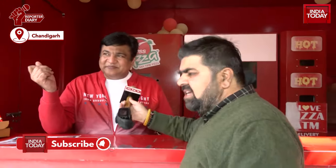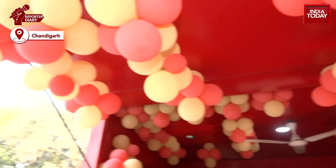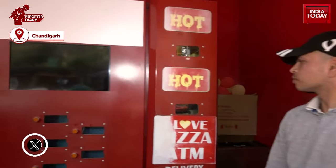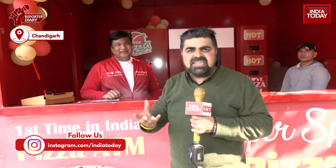The concept uses minimal manpower — the automatic ATM vending pizza machine makes the pizza with the command given to it in just three minutes. The concept is being liked by a large number of people who come here to enjoy the tasty, yummy pizza. With video journalist Grease Durga Pal, this is Lalit Sharma for India Today, Chandigarh.